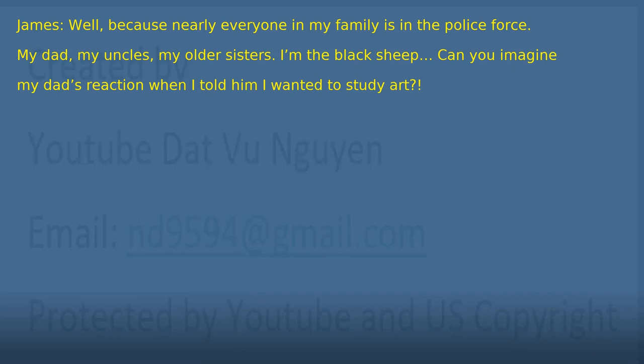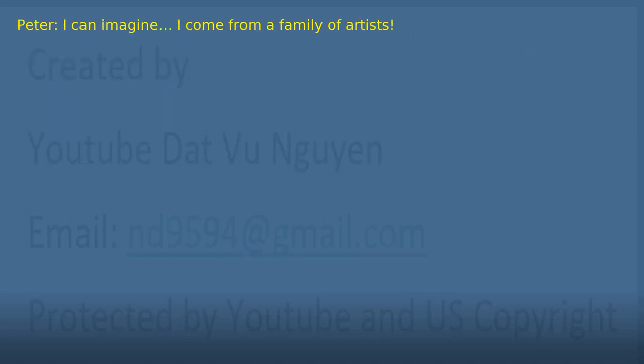'Well, because nearly everyone in my family is in the police force. My dad, my uncles, my older sisters. I'm the black sheep. Can you imagine my dad's reaction when I told him I wanted to study art?' 'I can imagine. I come from a family of artists.'